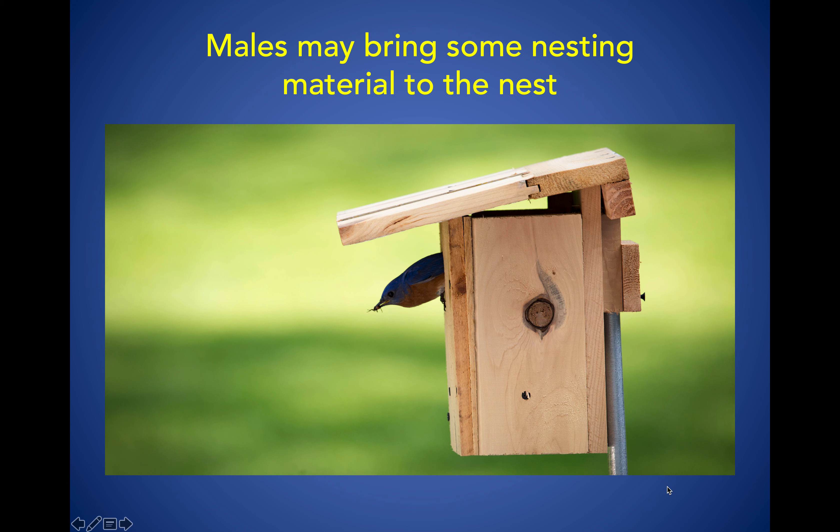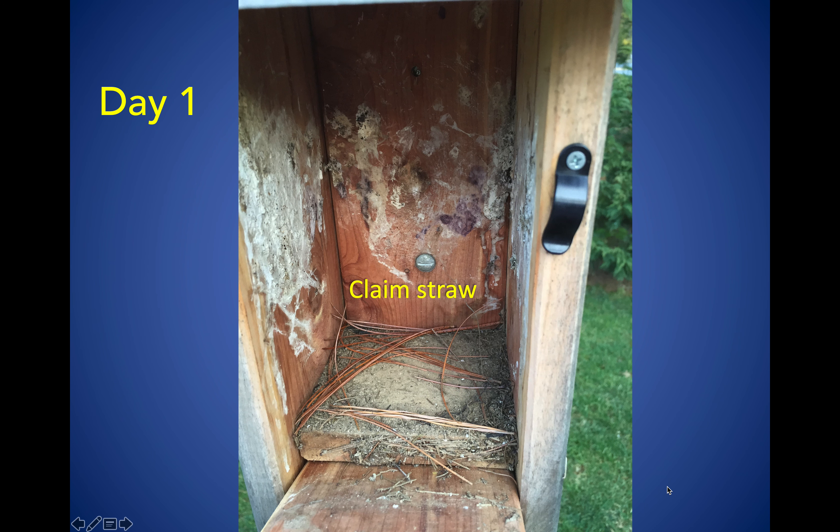I have noticed from having a camera in a box that males go into the nesting box and will pull things out of the nest that they don't want in there, like leaves or other pieces of debris. You can see the male coming out with a little bit of nesting material in his mouth — something he doesn't want inside the nest.